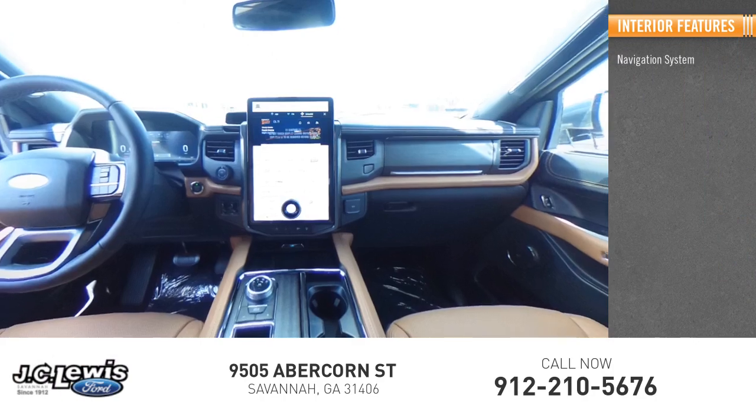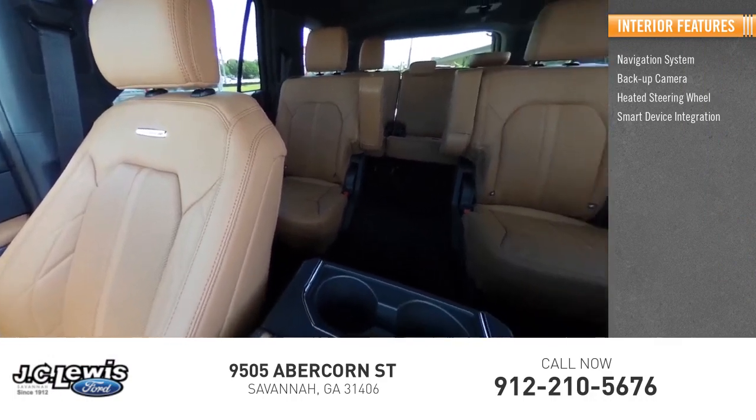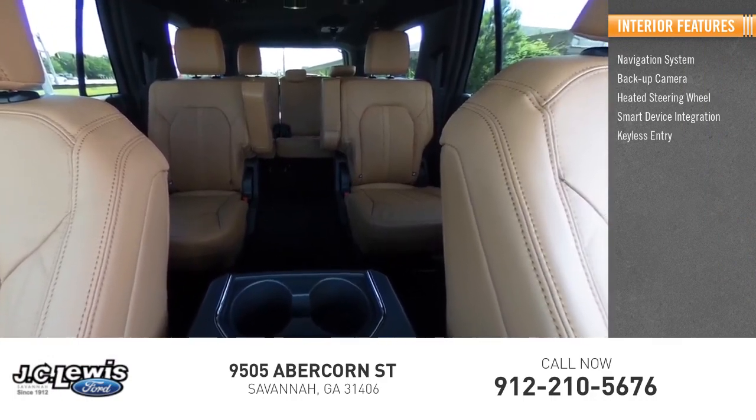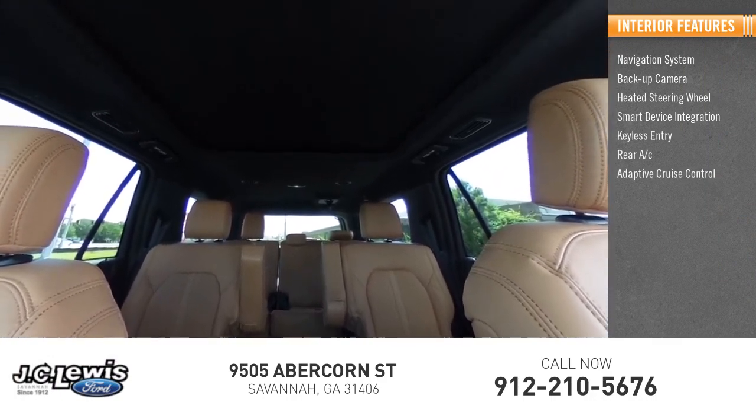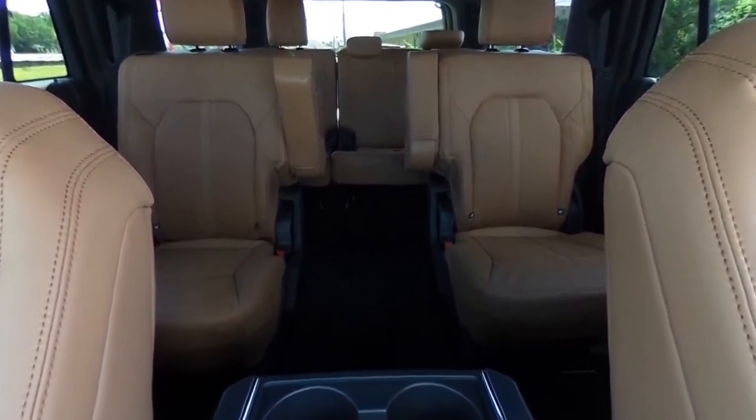You'll find a navigation system, backup camera, heated steering wheel, smart device integration, keyless entry, rear AC, adaptive cruise control, HD radio, and satellite radio. Come see the car for yourself.